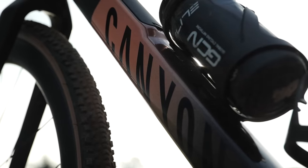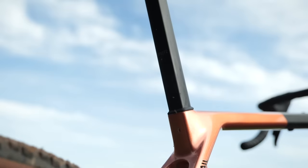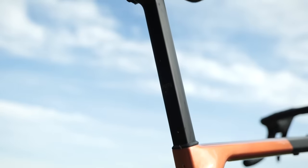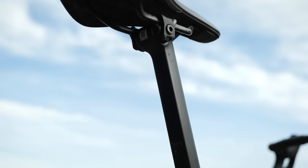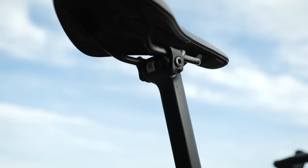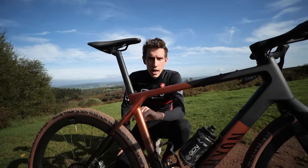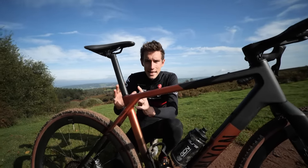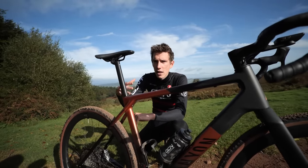It shares the same D-shaped seatpost design as the Ultimate, although with a different carbon layout. This one is designed for increased compliance — a little bit less than the VCLS leaf spring seatpost that was on the Grizzle and the previous Grail. The reason for swapping it out comes from feedback from Canyon's pro athletes who wanted a stiffer platform to pedal from. It's also going to benefit larger riders too.